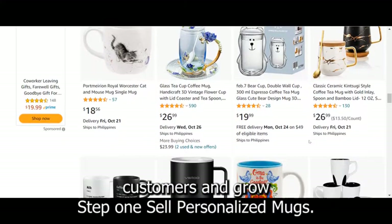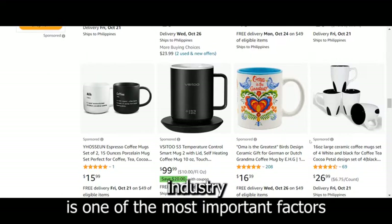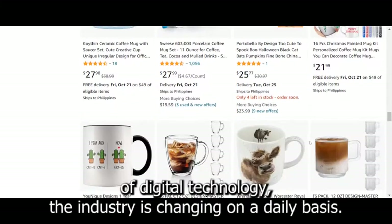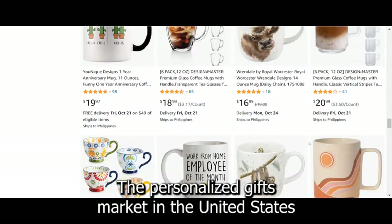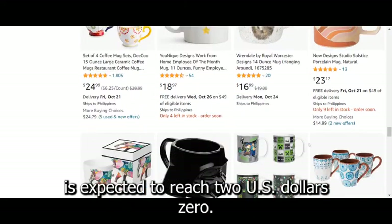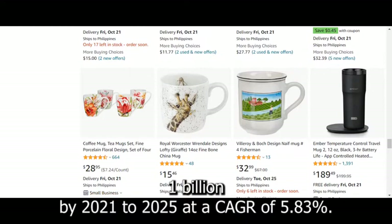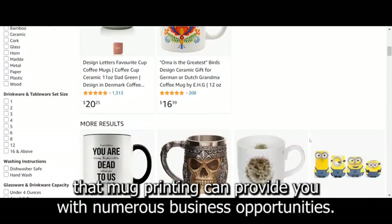Step 1: Sell personalized mugs. The growth of the personalized gift industry is one of the most important factors contributing to the rise of personalized mugs. Because of the rapid advancement of digital technology, the industry is changing on a daily basis. The personalized gifts market in the United States is expected to reach $20.1 billion by 2021 to 2025, at a CAGR of 5.83%. This implies that mug printing can provide you with numerous business opportunities.